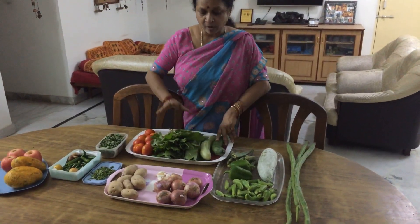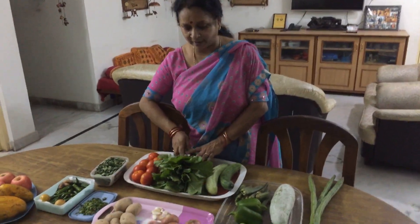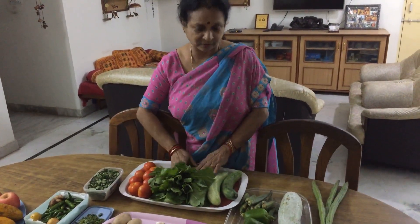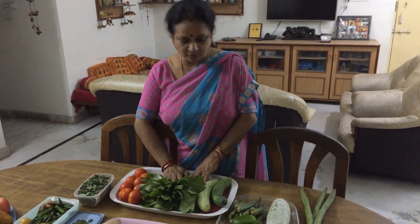Now apart from this, always make sure that you have at least one green leafy vegetable minimum per week. In fact it is better if you take every day, but people may not like it. So generally at least one you must buy per week. This time I have bought some palak or spinach leaves.